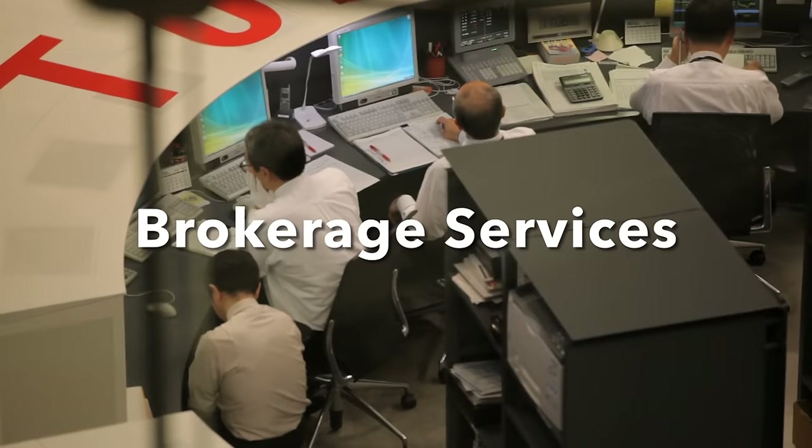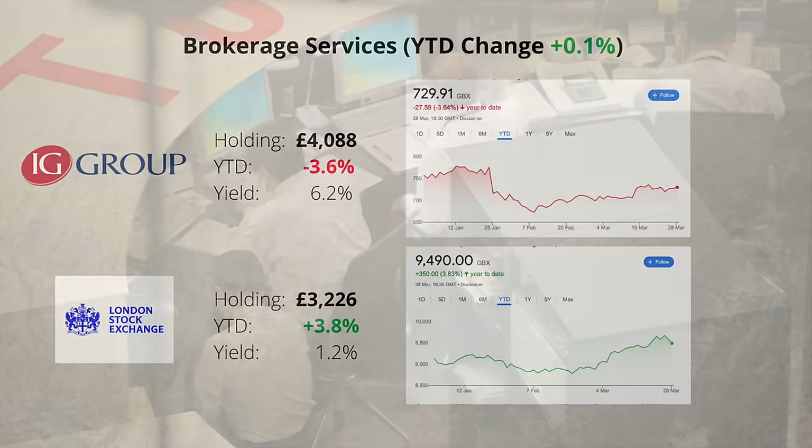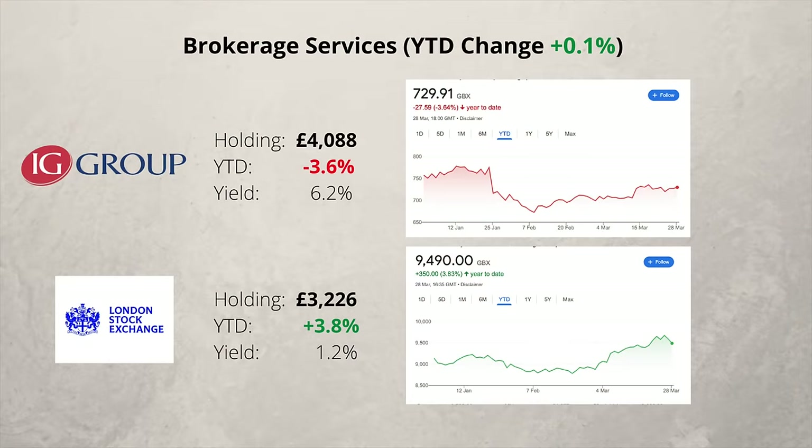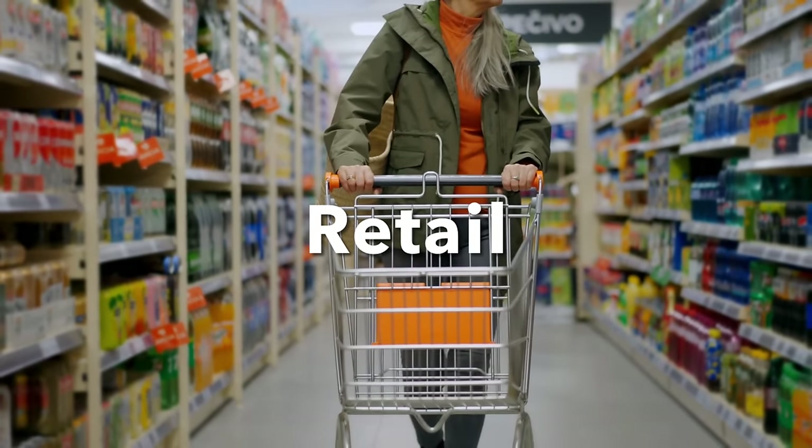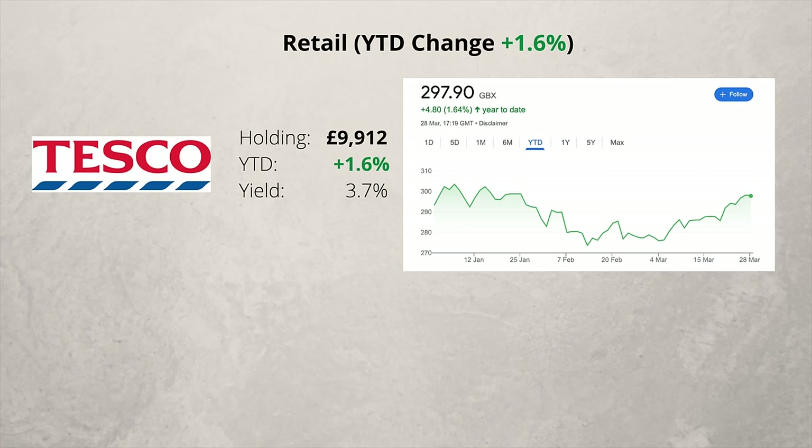In the brokerage sector, I have two companies: IG Group and a relatively new addition, the London Stock Exchange. The sector as a whole is more or less unchanged so far this year. In the retail sector, I have just one company, Tesco. It's had some difficult times in the past, but it's performing much better lately and is on the slow path to recovery. Recently, the company reported a jump in annual profits and volumes — definitely one for the long term.